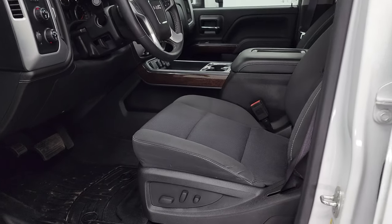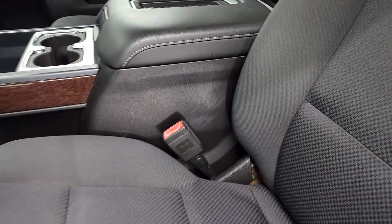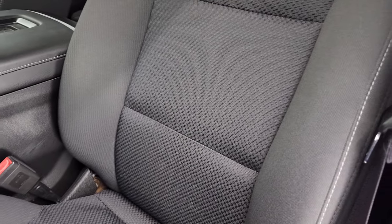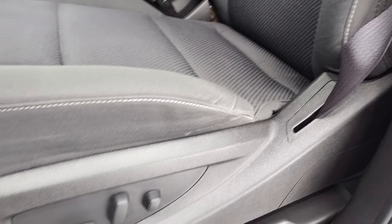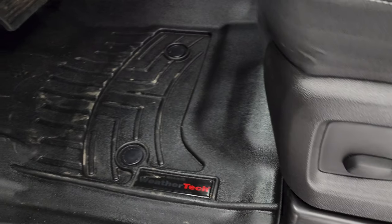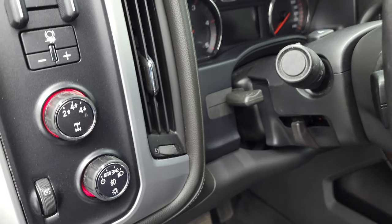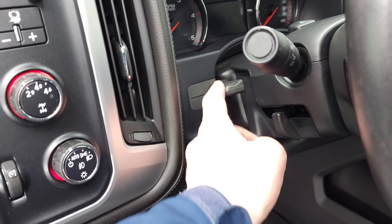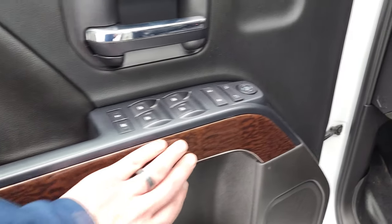Inside, the SLE1 package gives you the black cloth interior. There are no rips or tears on these seats — they're in very nice condition. You get side curtain airbags, power driver's seat, and WeatherTech floor mats throughout. Auto headlamps, four-wheel drive, factory brake controller, tilt and telescopic steering wheel, power windows, power locks, power mirrors, and the nice wood grain trim on the doors.